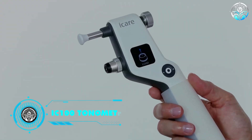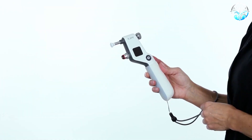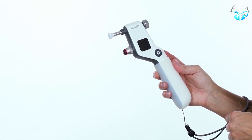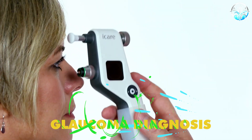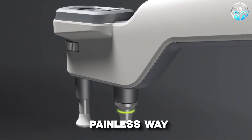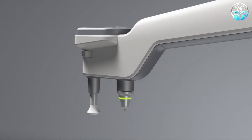iCare IC 100 Tonometer. In contrast to old-fashioned air puff tonometers, the iCare IC 100 Tonometer uses a gentle bounce technology, which makes glaucoma diagnosis more comfortable for patients, especially children. This painless approach improves access, especially where screening is being conducted.